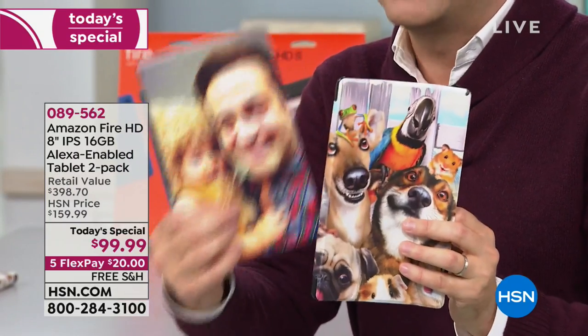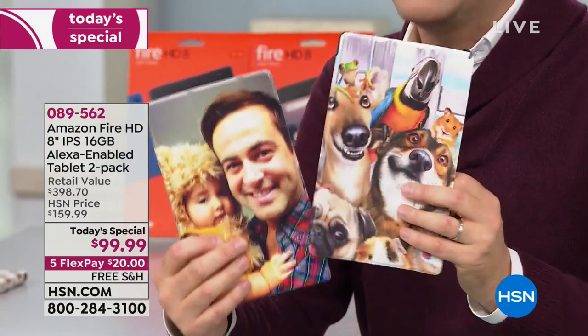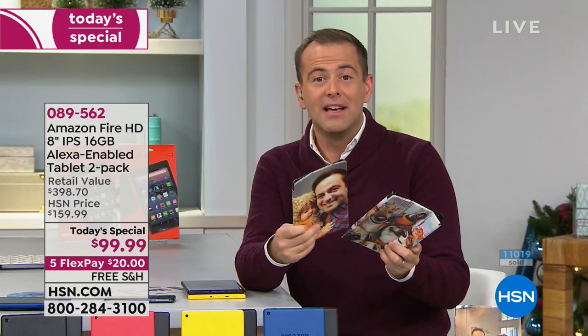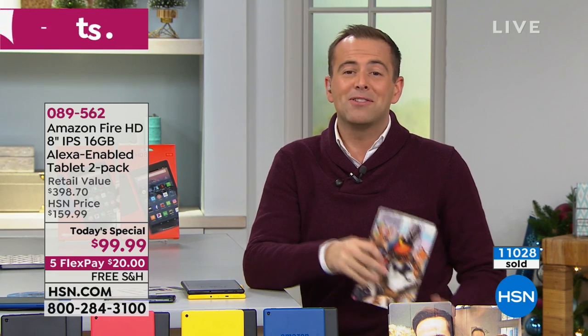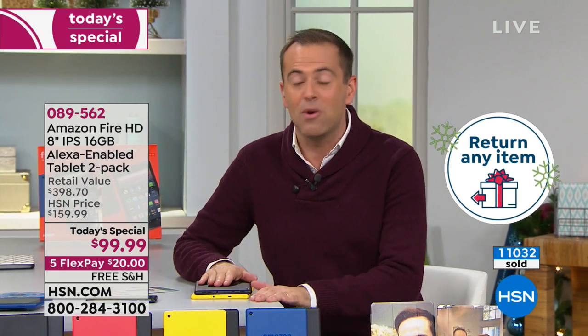You could put your pets on there, your children, abstract designs, the ocean, the sky — you name it. How much do cases normally cost? $20, $30, $40. It's like you're getting the tablet itself at $20 or $30 each. And because this value is so great, we are happy to give you until the end of January 2019 to decide if you want to keep it.